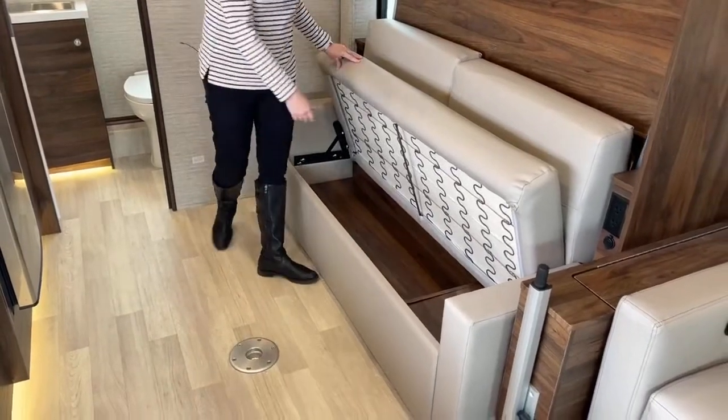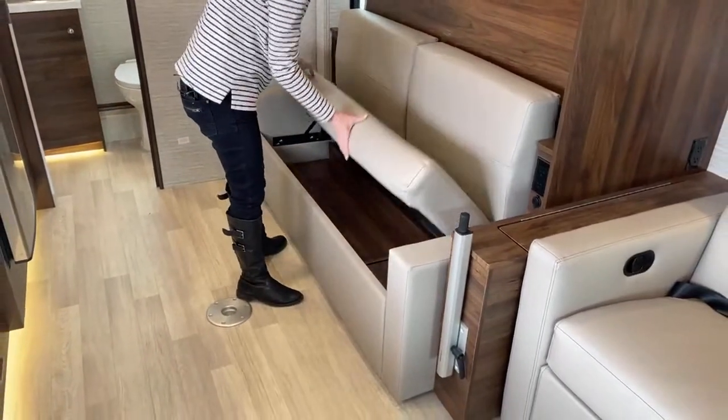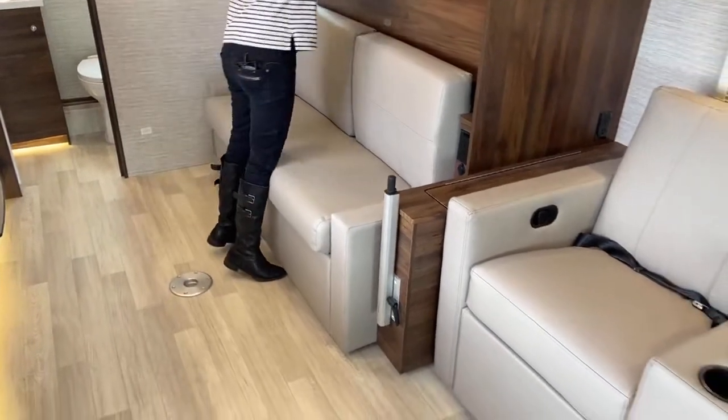They didn't waste any space underneath the sofa — you just flip this up, it's not heavy, and there's some storage space there where you could put your pots and pans, blankets, or anything else.